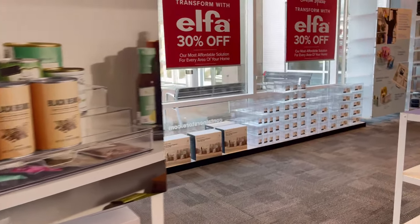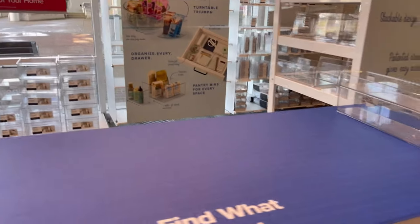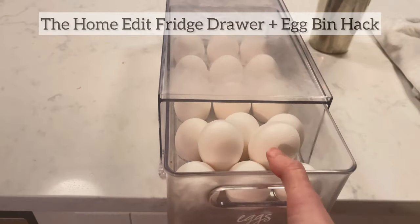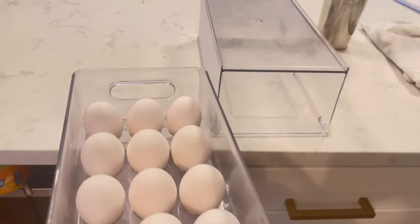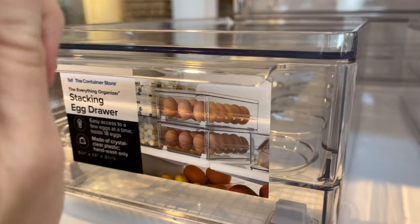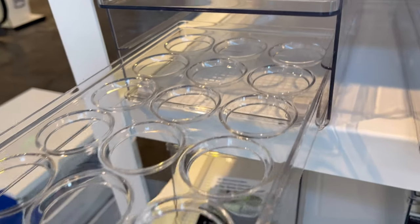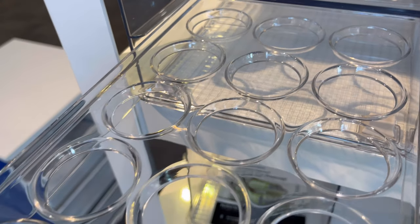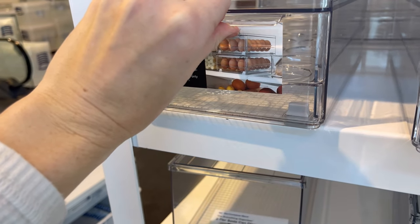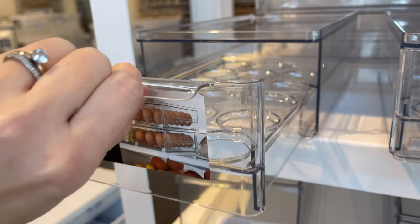There's one item in particular I'm super excited about seeing, and this is the new egg drawer. If y'all have watched me for a while, you know that I tried to hack my own egg drawer using the HomeEdit line, and it cost over $40 to do it. This one is only $22. It holds 18 eggs, you can stack another fridge bin on top of it, and it's an actual egg bin drawer — no need to buy two separate pieces and hack them together.